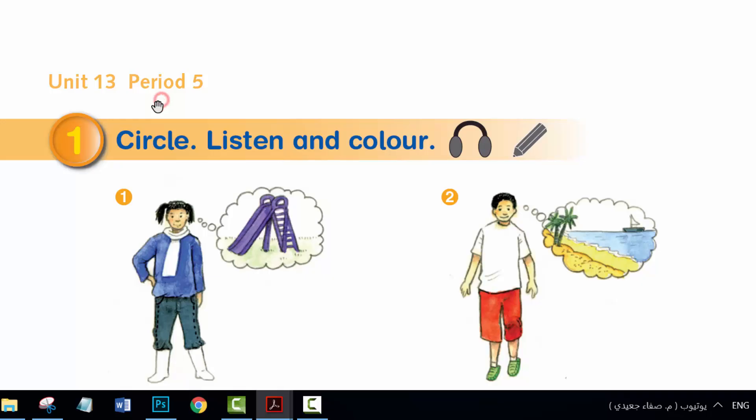Period 5. Activity 1. Circle. Listen. And colour.